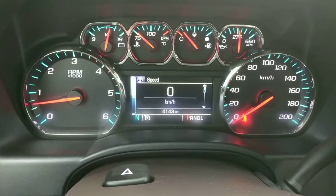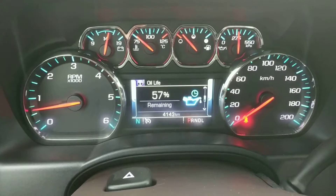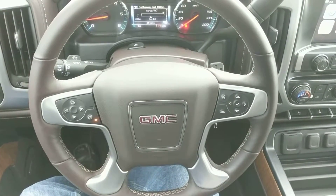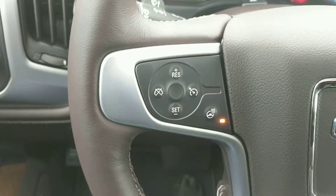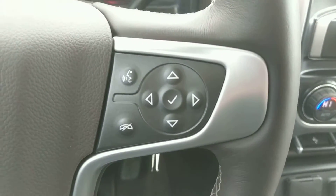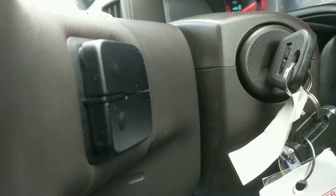Here are the gauges and the driver information center, which is fully loaded with useful information about the vehicle. The steering wheel is a leather-wrapped steering wheel and is also heated. It has steering wheel-mounted controls for cruise control and the heated steering wheel on the left, and on the right are controls for the driver information center and your Bluetooth telephone. On the back of the steering wheel on both sides are more radio controls.